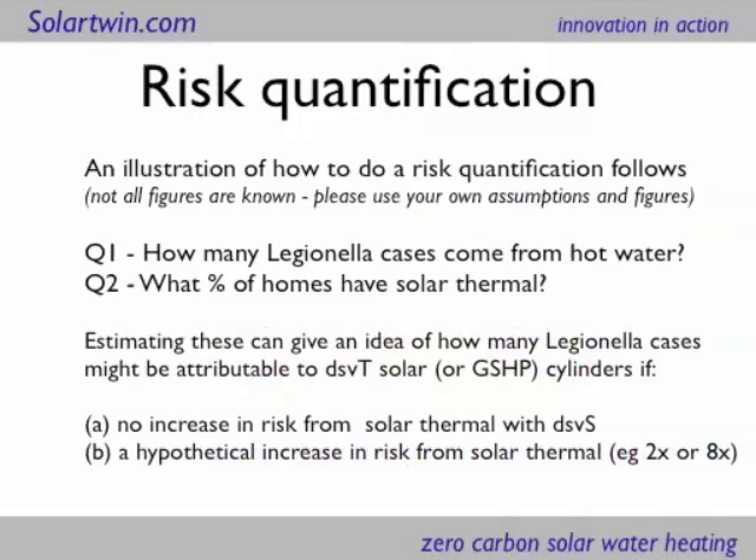The key thing is to work out whether there is a risk or isn't there, and here's an example — only an example — of a risk calculation. You've got to do two questions and then make some assumptions. Question one: how many Legionella cases come from hot water? Question two: what percentage of homes have solar thermal? If you've got that, you can then work out if there's a risk from conventional solar thermal — I'd call that DSVS, dedicated solar volume in space. How big would that risk be?